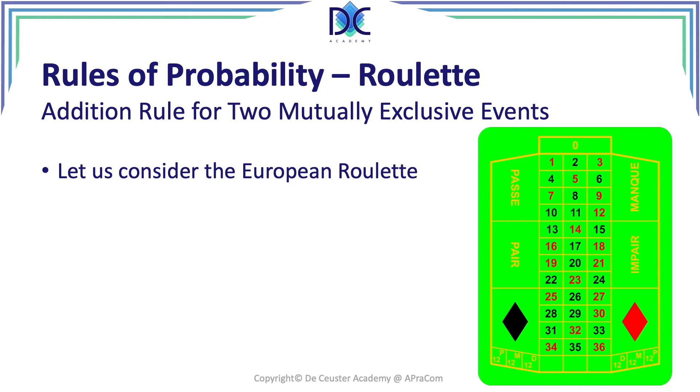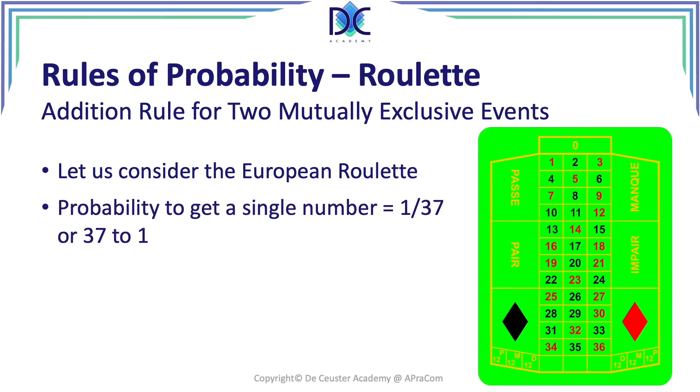There are three types of roulette: the European, the American, and the Mexican. When you're looking at probabilities, you have to first understand what type of roulette you are playing on. We don't include Russian roulette because that's a completely different game. For the European roulette, we have 36 numbers plus one zero, so the probability of any one number coming out is 1 out of 37.